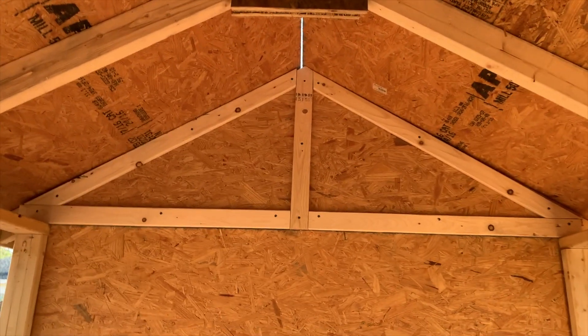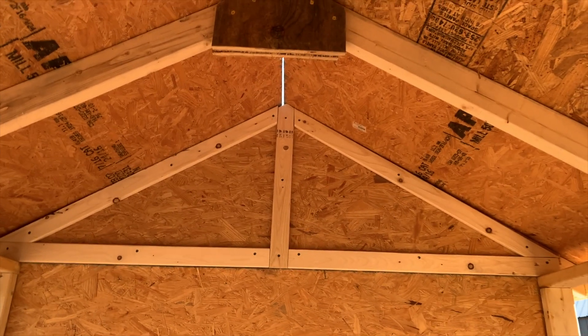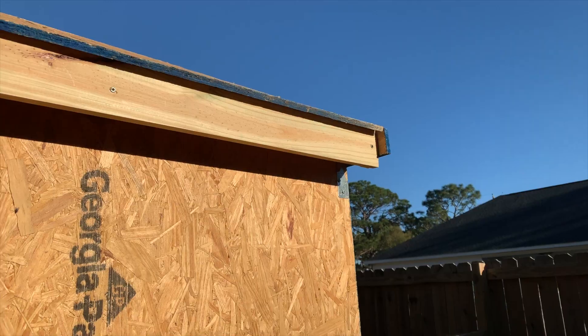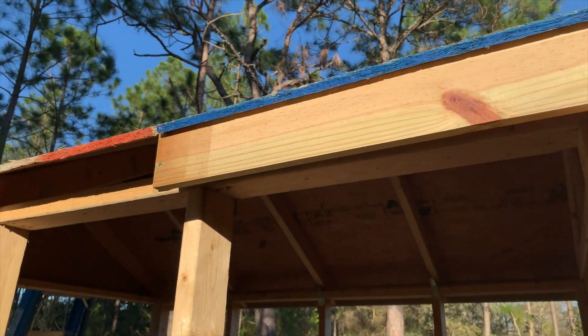I boogered up my trim just a little bit, but you know what? They're chickens, they really just don't care. I need a chop saw, but Danny won't let me have one. So I think it's going to be an awesome house when we get it done. It's ready for a roof tomorrow. So I got the fascia on the west side.